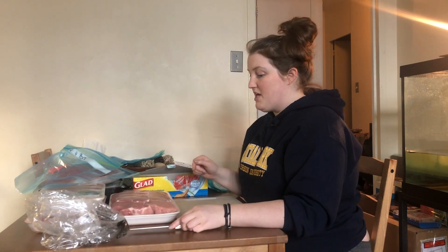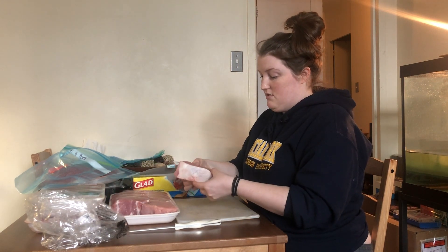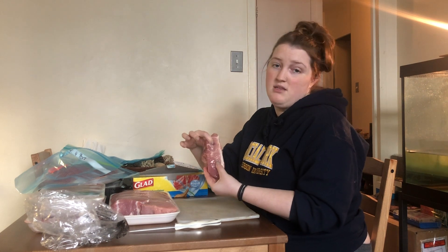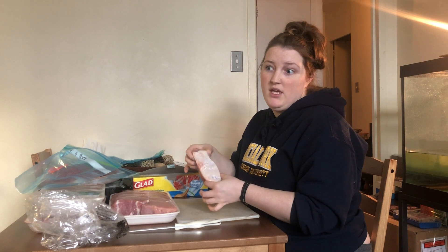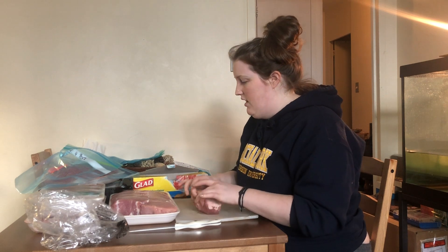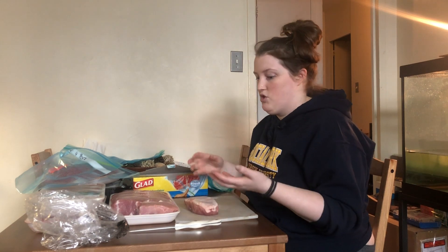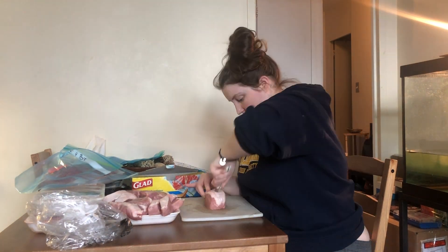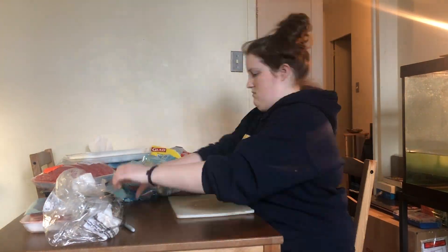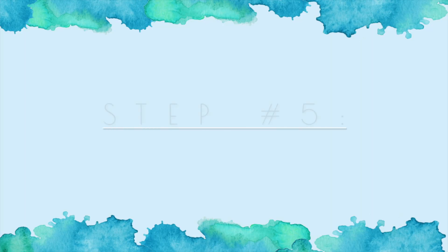Another thing I do is cut Costco items in half when they're huge. For example, this pork is a ridiculous thickness — it's like four servings, not one — so I cut each piece in half and use each half as a portion.